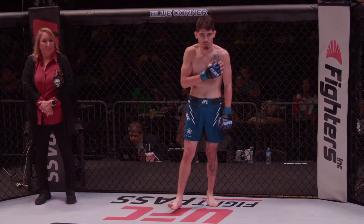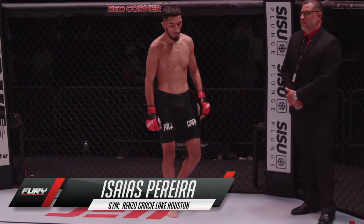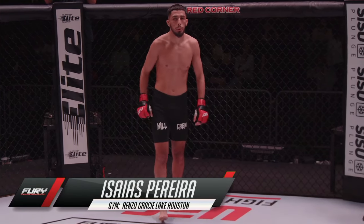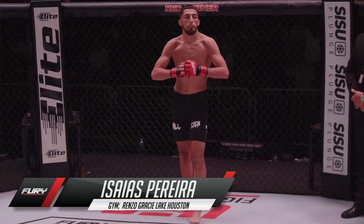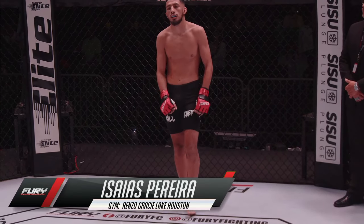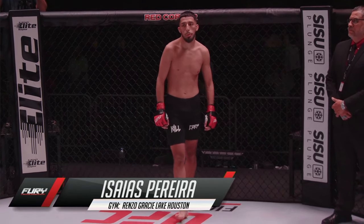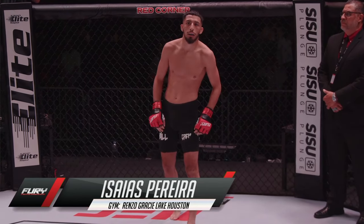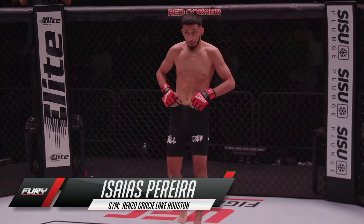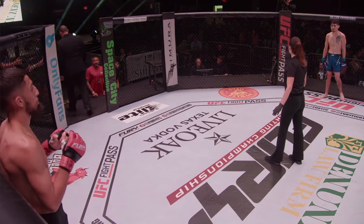And introducing his opponent across the cage, fighting out of the Red Corner. This freestyle fighter stands five feet, ten inches tall, and he weighed in officially at 145.6 pounds. Fighting out of Houston, Texas. Today he looks for his second win as an amateur. Here is Isaiah Panetta. Your referee in charge, Danielle Guevara.